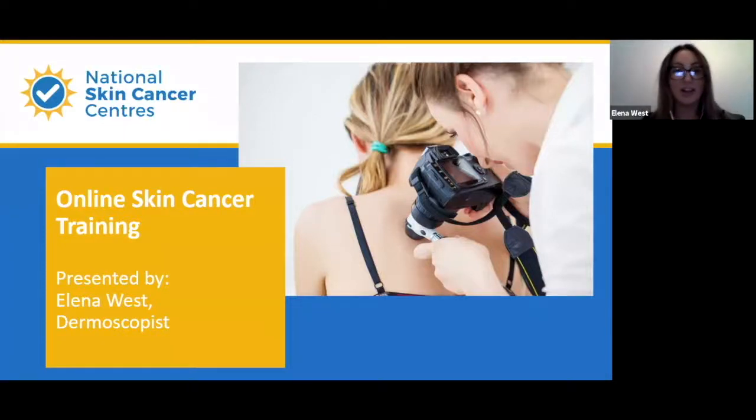For those of you that have joined or are watching on Facebook, my name is Eleanor West. I'm the Dermosophist for National Skin Cancer Centers. My job is to assess the skin head to toe, look for skin cancer or potential lesions of risk, and then work alongside doctors and refer patients on that way.